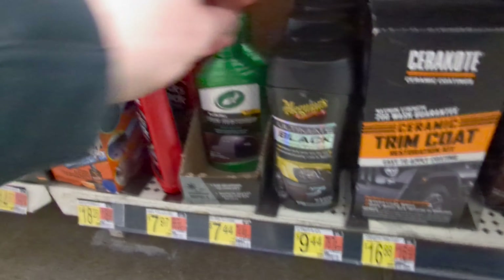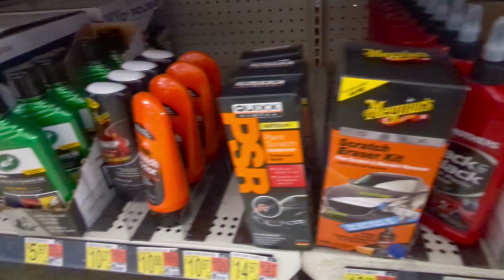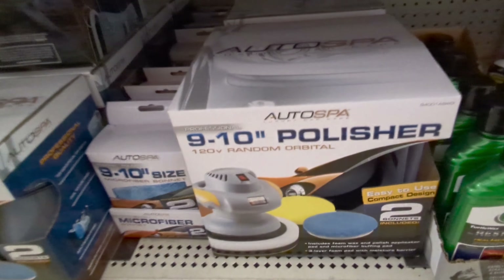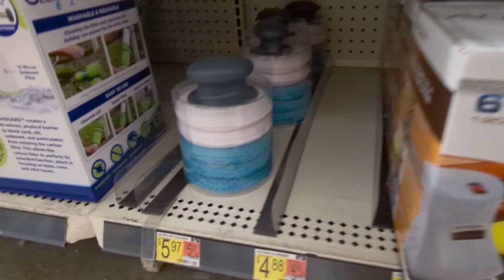There's a trim product here I haven't tried so I can't speak for that. Ultimate Black is good stuff — I would recommend using that. There's also Back to Black — those will bring your trim back to a black color. It's not going to last forever but it'll last a little while.